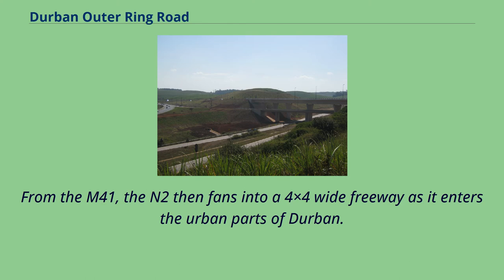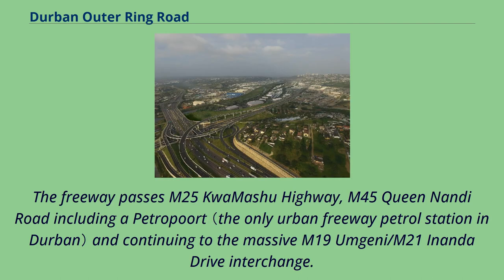From the M41, the N2 then fans into a four-by-four-lane wide freeway as it enters the urban parts of Durban. The freeway passes the M25 Quamashu Highway and the M45 Queen Nandi Road, including a Petroport, continuing to the massive M19 Umgini and M21 Enanda Drive interchange.